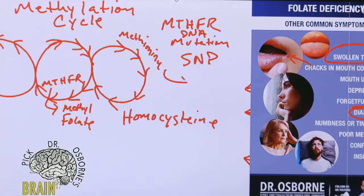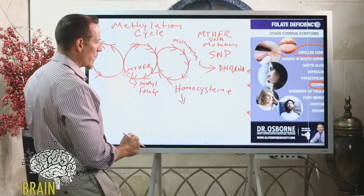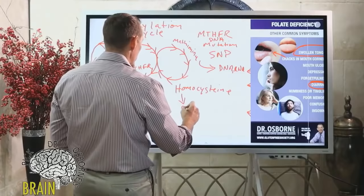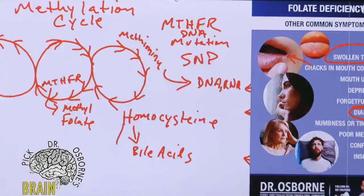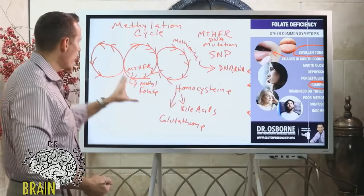Homocysteine isn't just converted to methionine. It also helps produce bile acids, which aid in detoxification, and it helps produce glutathione — the master antioxidant — which your liver uses to break toxins down and make them water-soluble. Two very important offshoots of this methylation cycle are bile acid production and glutathione. Many people struggle in this area because it hinders or slows down their detoxification.